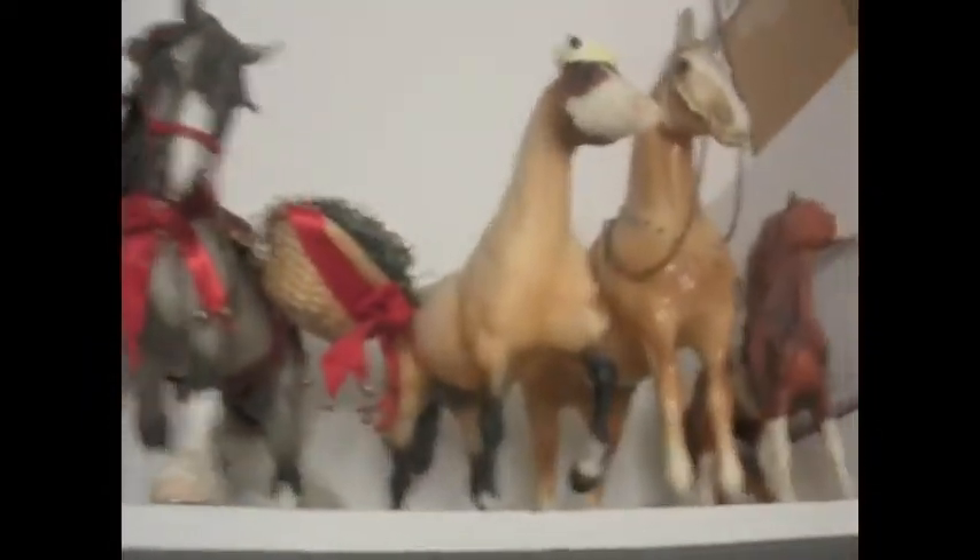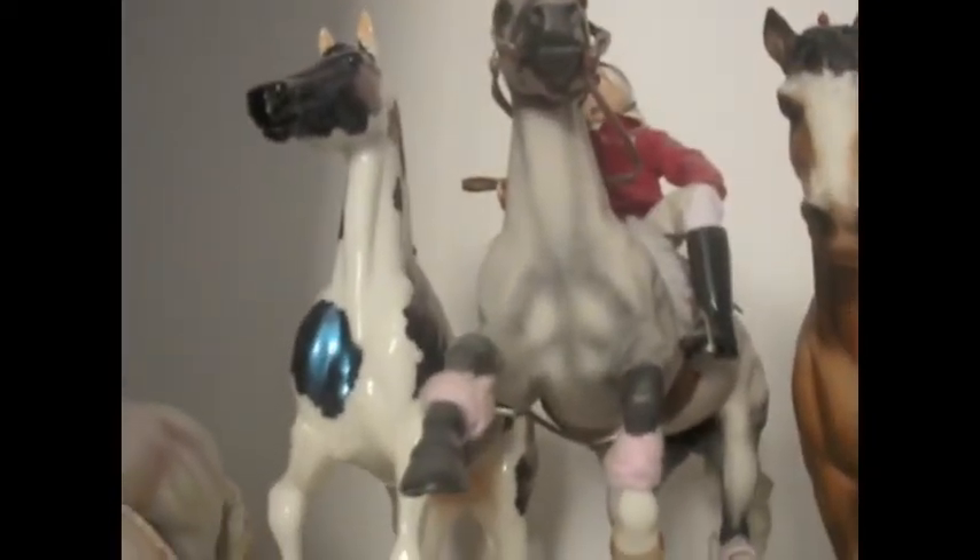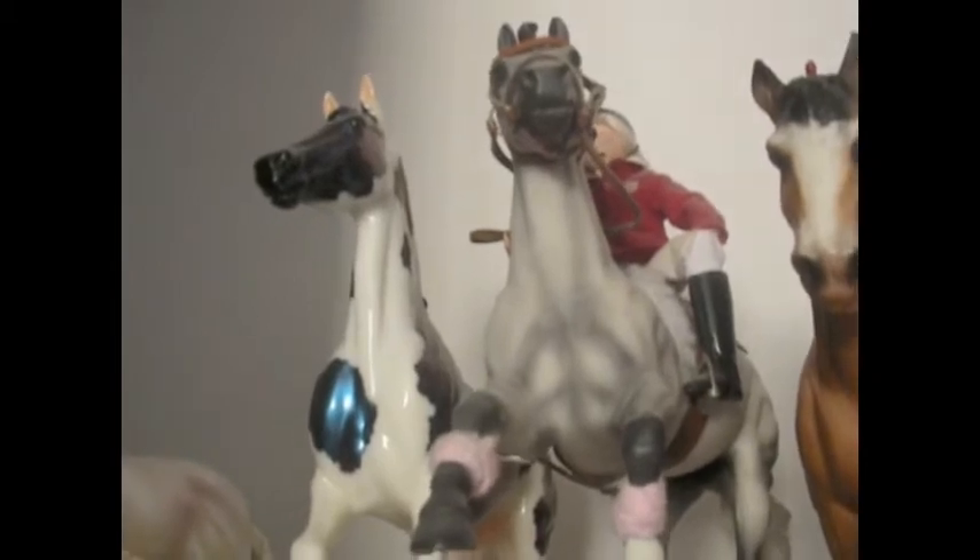Hey guys. I don't really have any favorites over here, but I think they're really awesome. Ideal is actually the first traditional Breyer I bought with my own money. That's just a little cool fun fact.